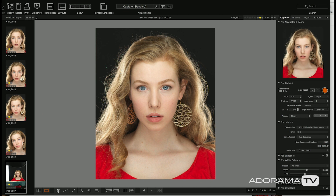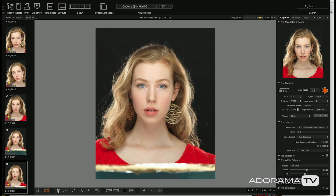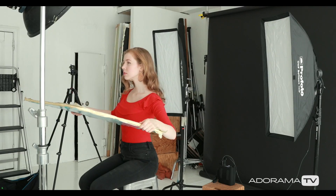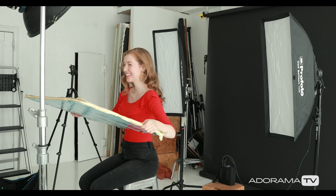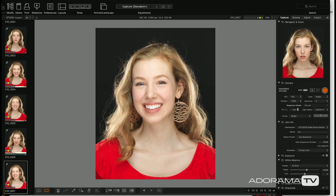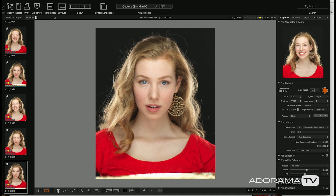Now let's shoot a few more — because you get paid by the frame, you never want to get it on the first shot. Bring the reflector up a tiny bit. Now you could get a stand to hold the reflector, but this actually gives models a workout, helps them with their clavicles — well, it's a bone, so it probably doesn't make a difference. Anyway, good — good, good, one more. Awesome.